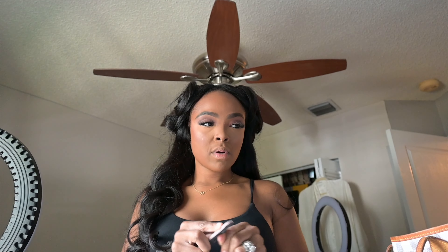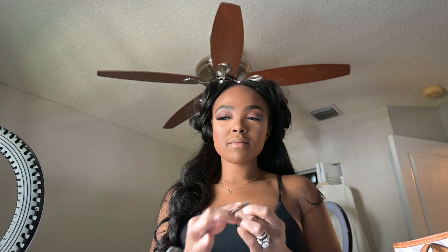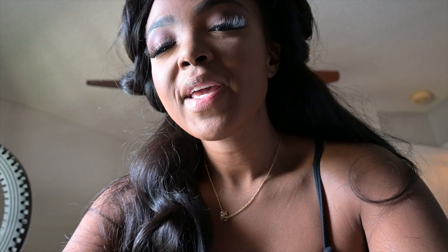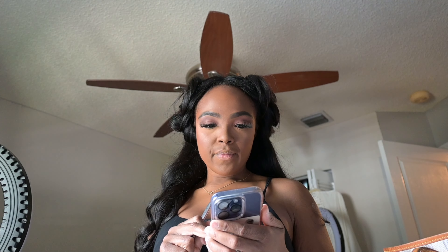Hey guys, it is the day before Thanksgiving and your girl is booked and busy! I have a photo shoot today, and I almost forgot about it — I even popped off my press-on nails last night thinking I was going to chill and just record a YouTube video. Then the company messaged me saying they couldn't wait to see me tomorrow at 12 o'clock. They said to come in something comfortable and stylish.